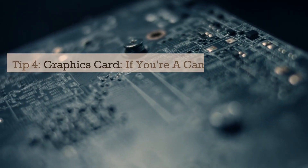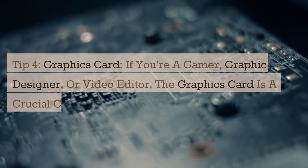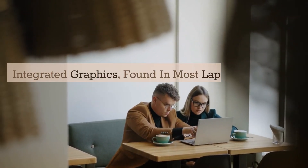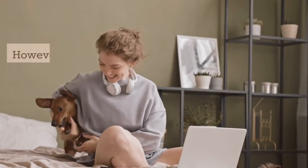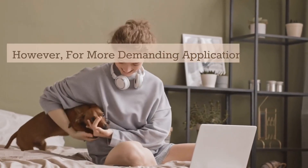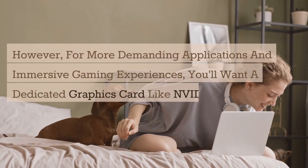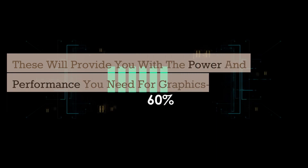Tip 4: Graphics Card. If you're a gamer, graphic designer, or video editor, the graphics card is a crucial component to consider. Integrated graphics, found in most laptops, are suitable for basic tasks and casual gaming. However, for more demanding applications and immersive gaming experiences, you'll want a dedicated graphics card like NVIDIA GeForce or AMD Radeon. These will provide you with the power and performance you need for graphics-intensive tasks.